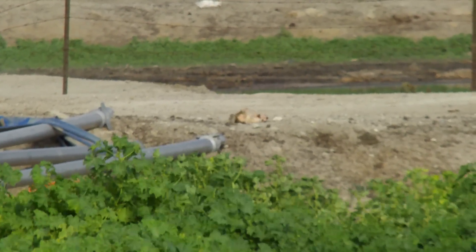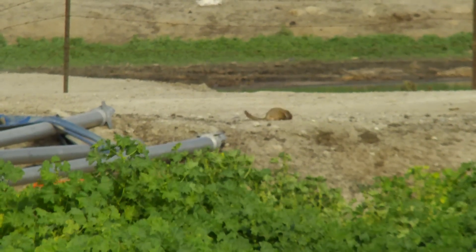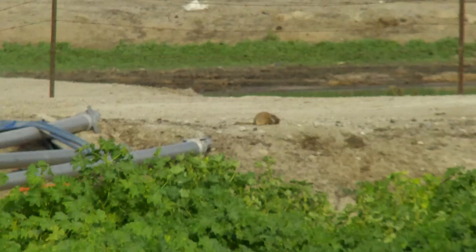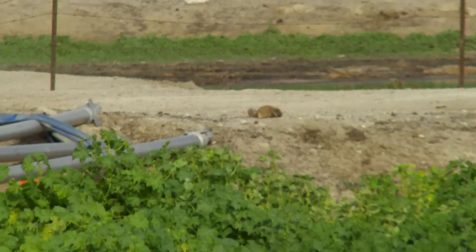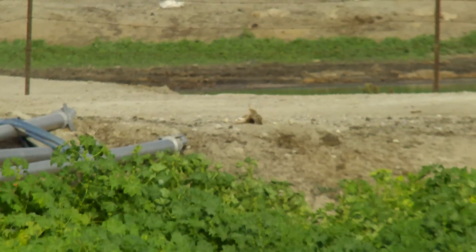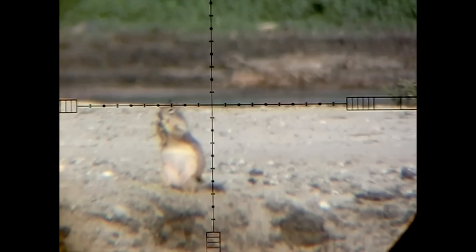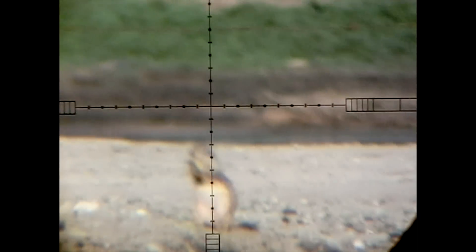And there he is, rolling around. And here it is again in slow motion and through the scope. Lights out.